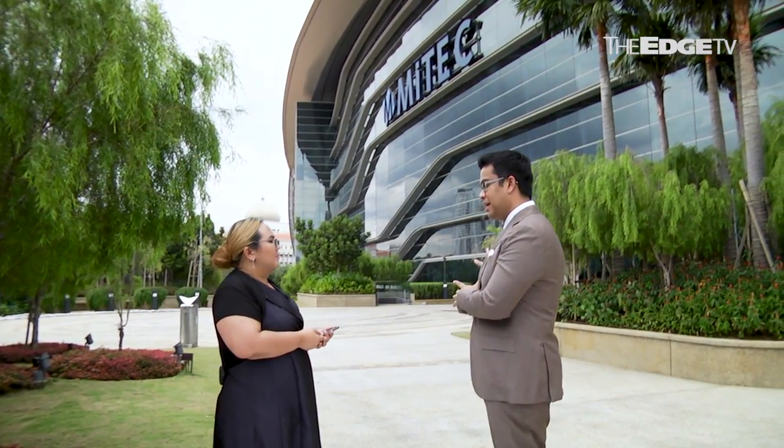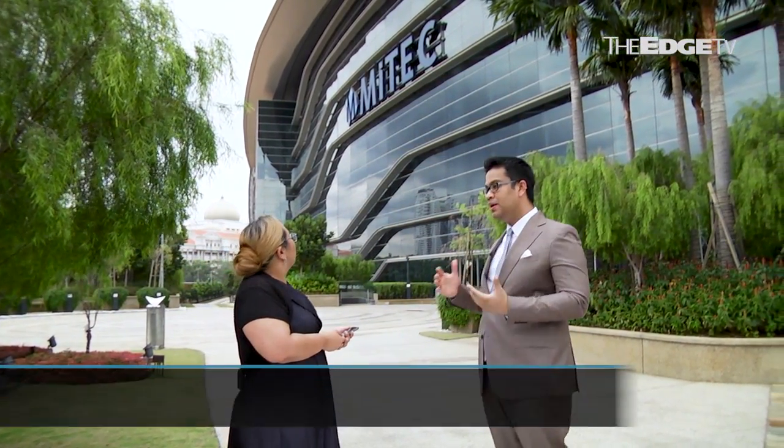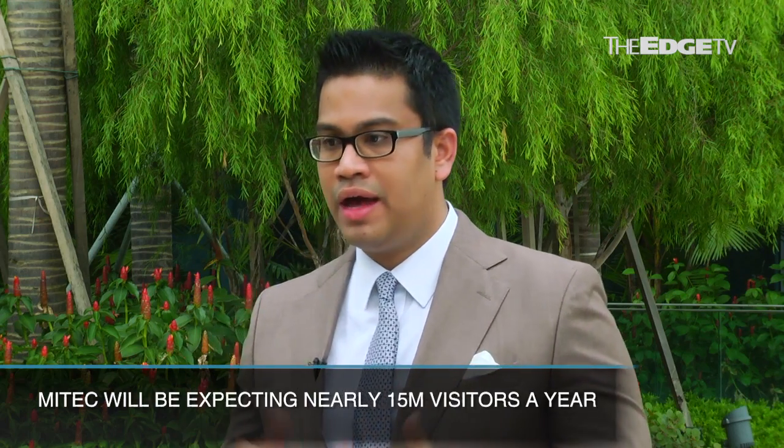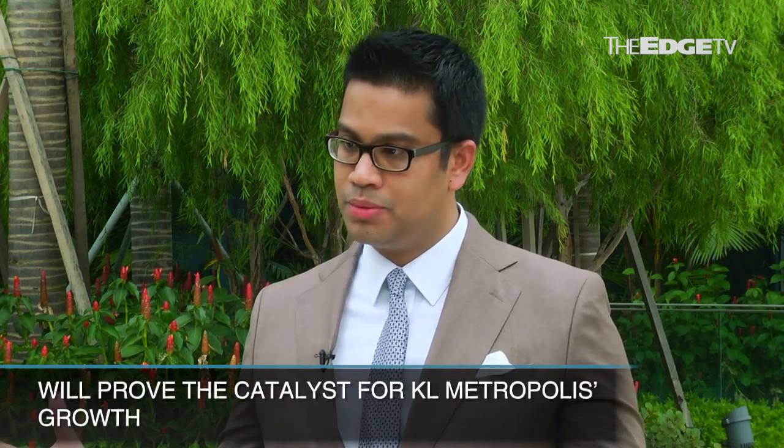It's a case of build it and they will come. What have you built to ensure that they will come? We ensure that MyTech is the centrepiece. MyTech alone will be expecting almost 15 million visitors a year, and that will be the catalyst for the whole growth of KL Metropolis.